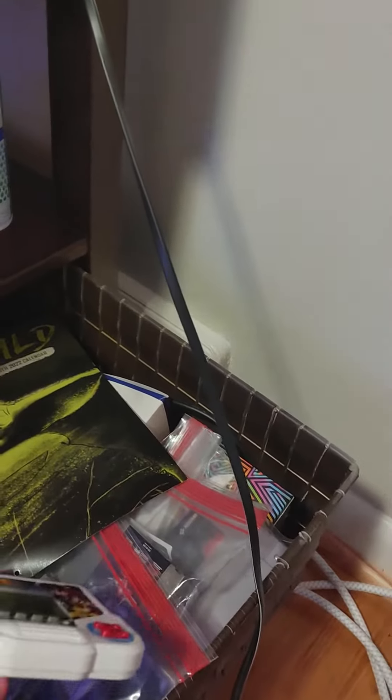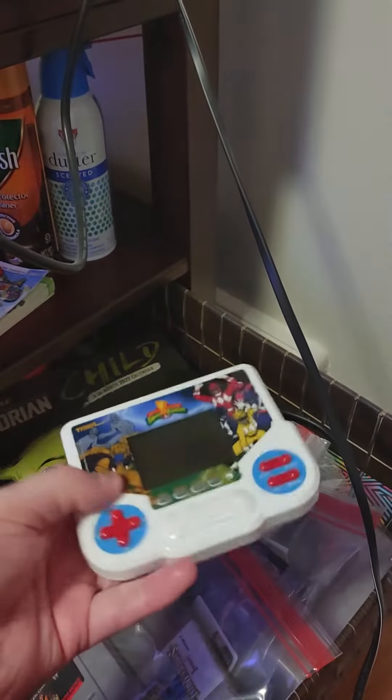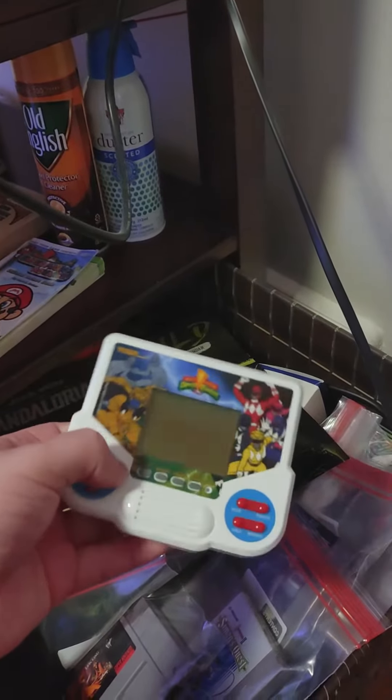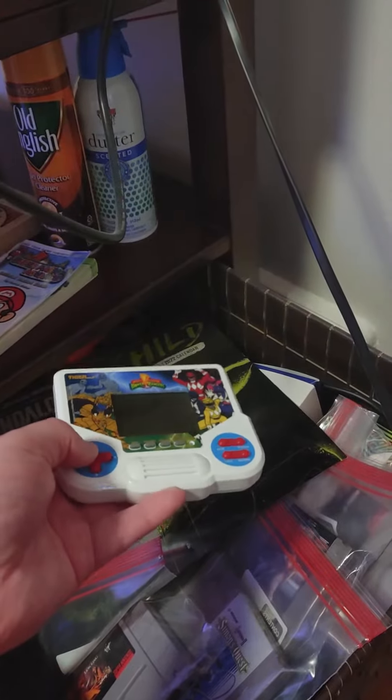About two years ago I got into this retro thing. It was around 2021, I think before Christmas, and I bought this old LCD — liquid crystal display — game. It was remade by Tiger Electronics.